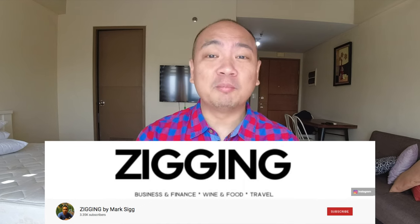Hey guys, what's up? I'm Mark and in this channel, I talk a little bit about lifestyle but I mostly talk about business and investments.